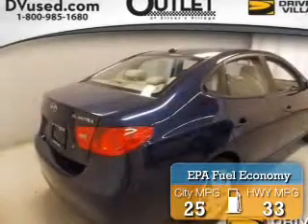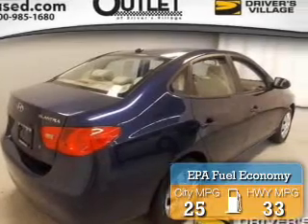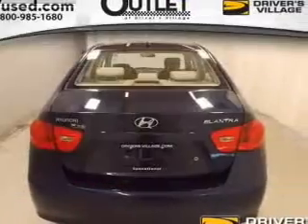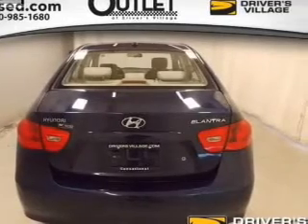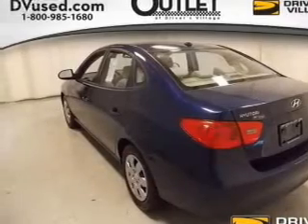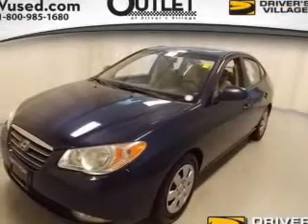Great fuel efficiency saves you money by requiring fewer trips to the gas station. The features include electric trunk, satellite radio, privacy glass, air conditioning, power windows, power mirrors, power steering, and AM-FM stereo with a CD player.